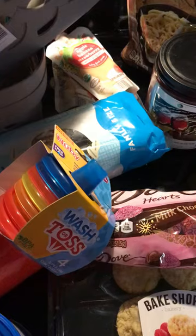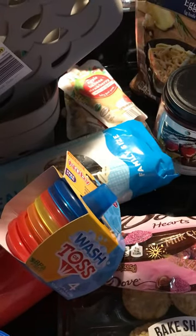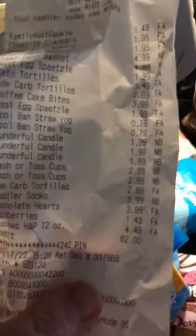I think that's everything. We got two of the wash and store cups. Here's a copy of my receipt. Thank you.